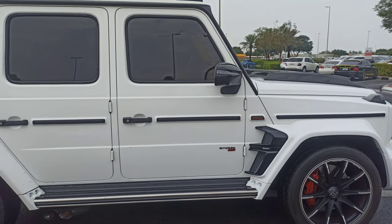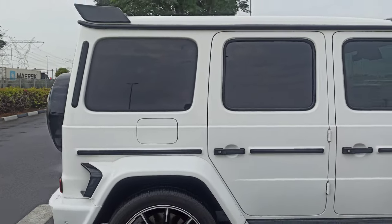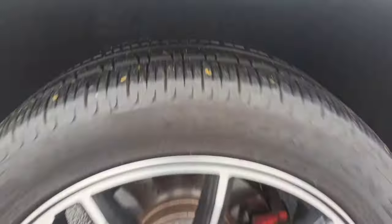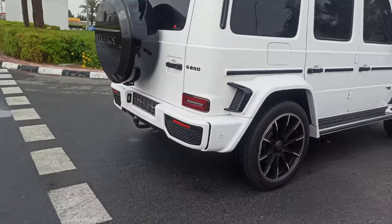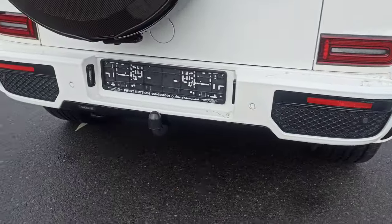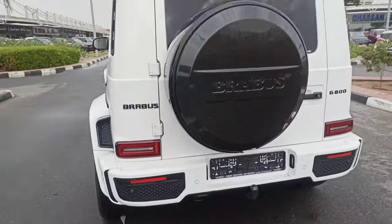Right front door. Right back door. Right back fender. Right back alloy rim — tire in good condition. Now the back bumper first, and now the back trunk.